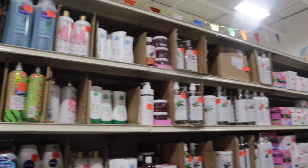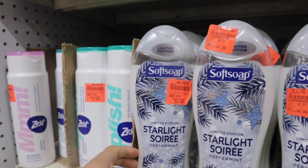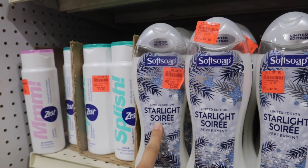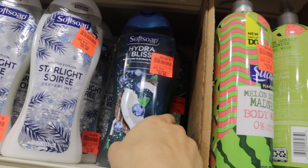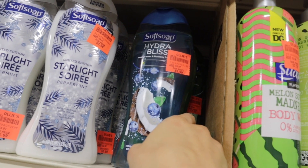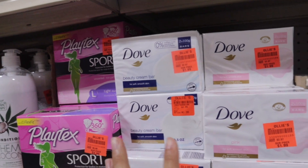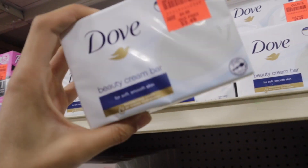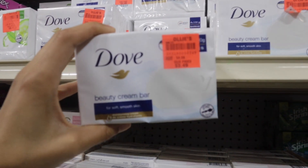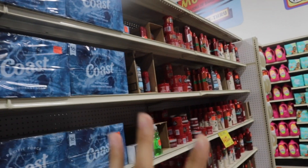They have all of these different body washes and gels for a really good price. This limited edition Starlight Soft Soap peppermint body wash is $2.99. They also have the Soft Soap Hydro Bliss coconut water and blueberry for $2.99. They also have Dove bar soaps — you can get a really big bar for $1.99 or a package of four for $3.49. They have all different kinds and scents.